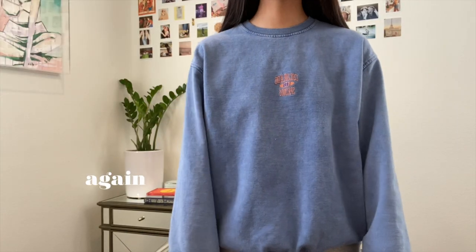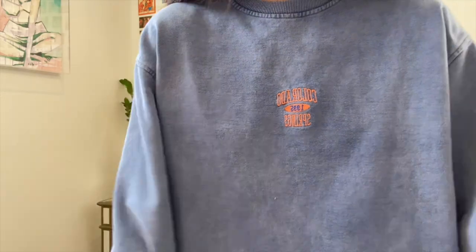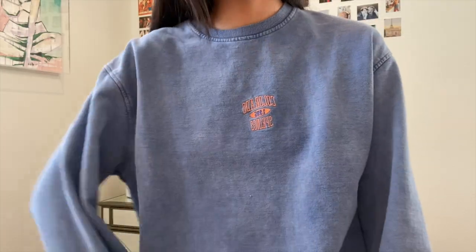I forgot to record myself talking about this sweatshirt, but I got this for my aunt for Christmas — it's the Urban Outfitters Colorado Springs crewneck. I honestly alternate between the same three crewnecks, and this has become one of them. I would also suggest sizing up for that more oversized look.